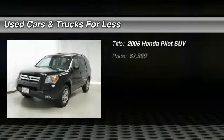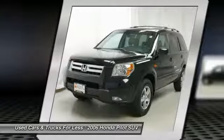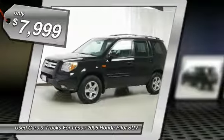The 2006 Pilot — optimal utility, indulgent interior, powerful performer. You'll be ready for almost anything in the Honda Pilot, and it is priced below $10,000.